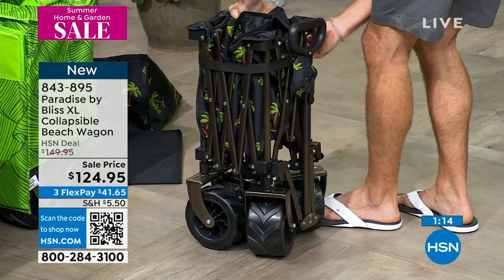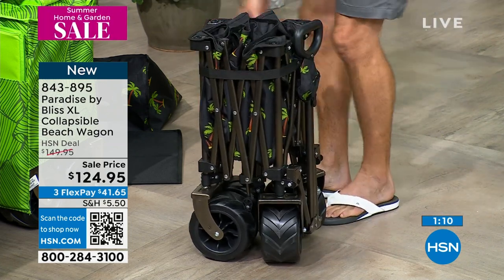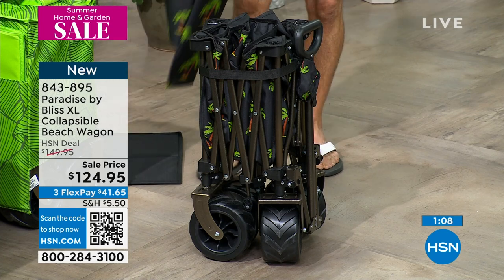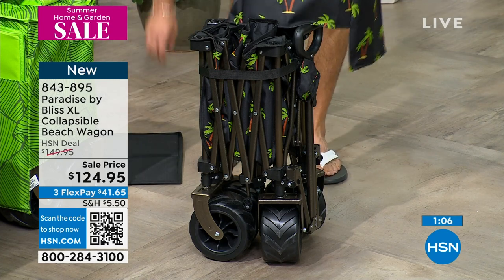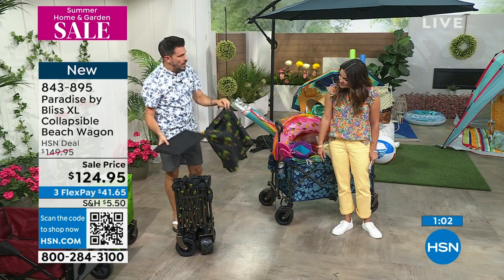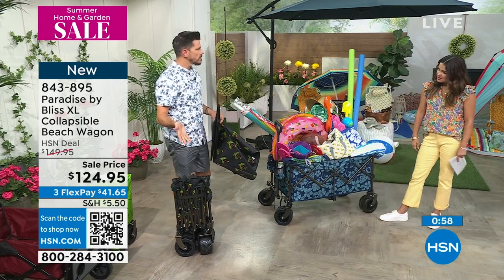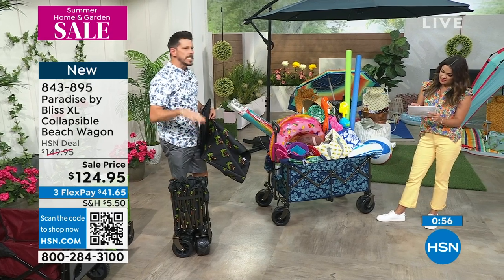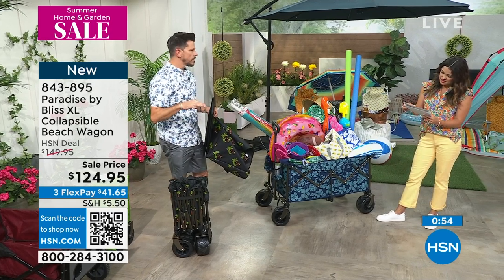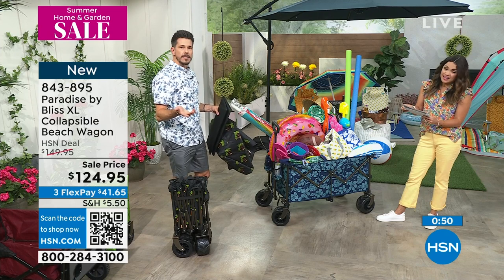You're going to close it up around, and then it comes with the cover case — you've got a Velcro strap. Look how it's so tiny. Then you can put the cover on top, and your pad fits nicely in the side of the cover, so everything is right there. You've got a handle that you can take out. I think it's 24 pounds — nice, easy, small, compact storage. This is probably one of the best beach wagons I've seen.